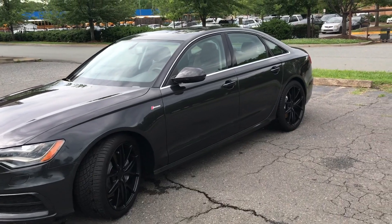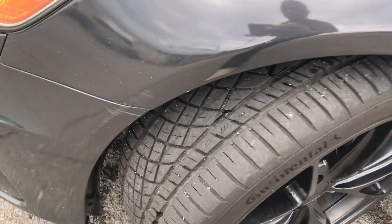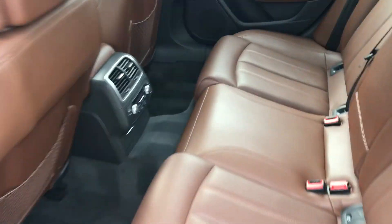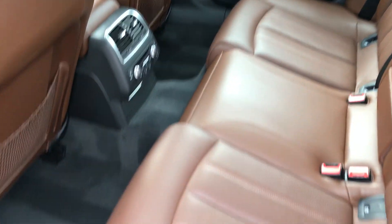This car has been well-maintained, well-serviced, and it shows it. First off, you've got brand new Continental tires on this car all the way around it. Nice upgraded wheels. Look at this interior, just flawless. Still smells like a brand new vehicle on the inside.